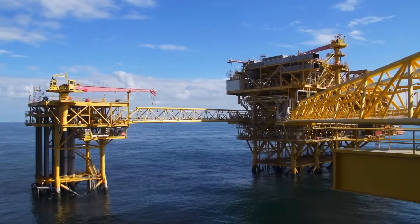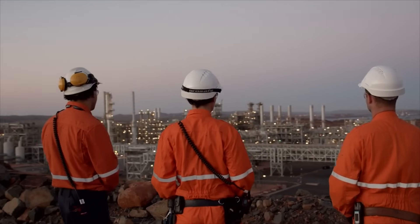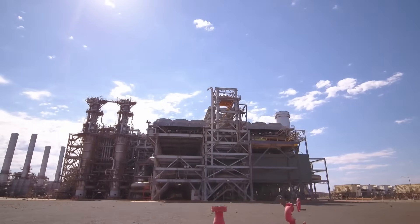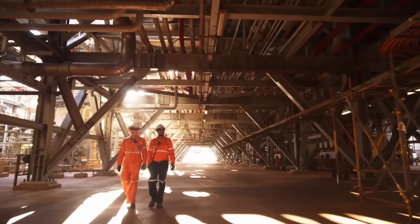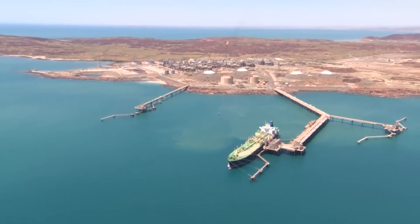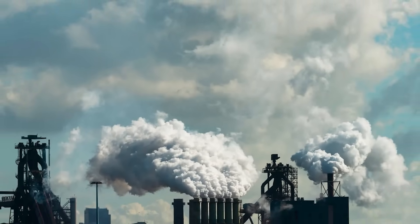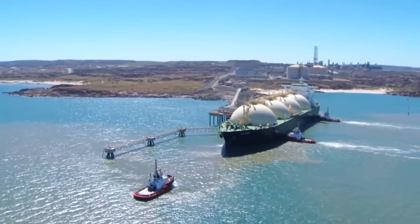But this claim sits at the center of a massive global controversy. The Scarborough project is a colossal 17.7 billion dollar gamble, projected to create over 3,000 jobs during construction and pour an estimated 52.8 billion Australian dollars in taxes and royalties into the economy over its decades-long life. However, this economic promise is shadowed by fierce opposition — critics have labeled it a climate bomb, calculating that over its lifetime it will release over 1.6 billion tons of carbon pollution, the equivalent of adding 15 new coal-fired power stations to the world's energy grid.